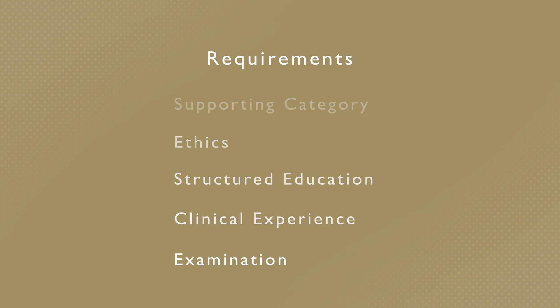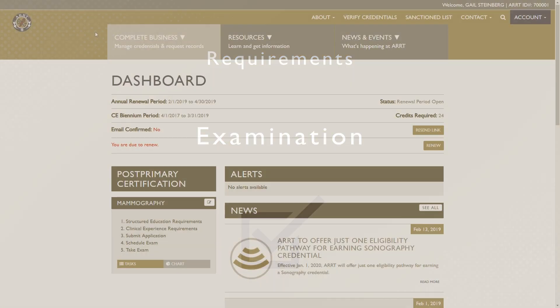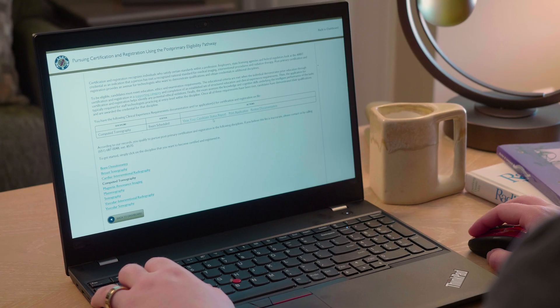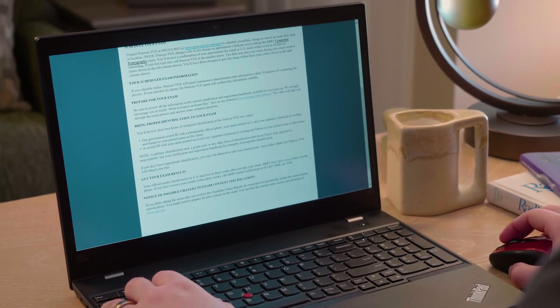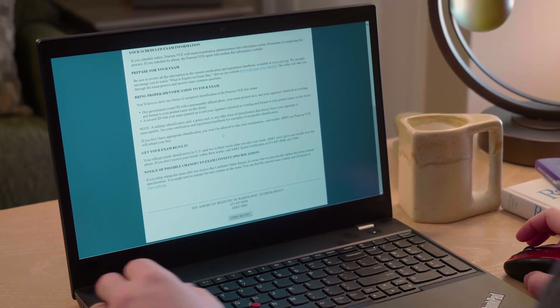Your final requirement will be to pass an ARRT exam. Before you take your exam, you'll need to complete an application and schedule your appointment. When you're ready, visit our online tool to get started. After we process your application, we'll send you a candidate status report through your online account, which will tell you how to schedule your exam at a Pearson VUE test center.